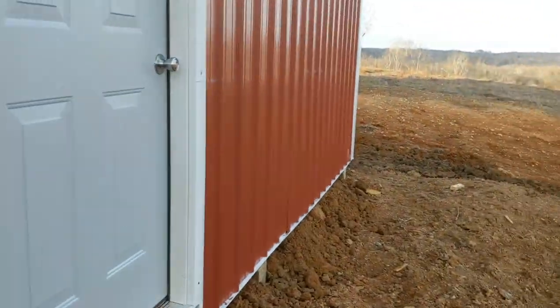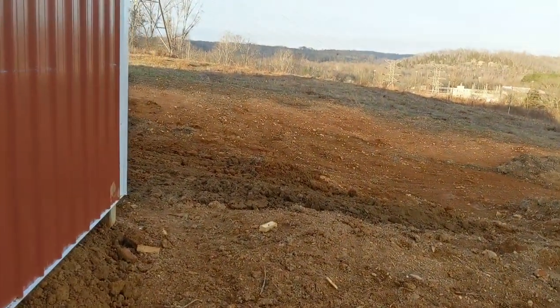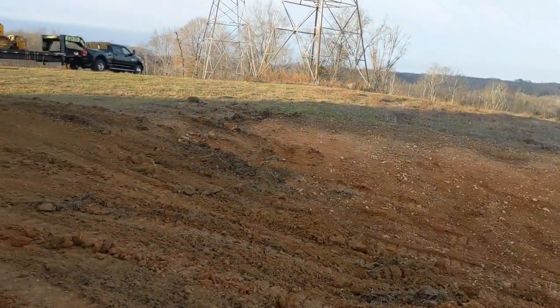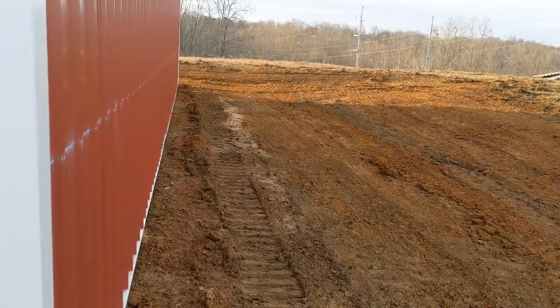Then we can get them in and get a slab poured. Still need to do a bunch of grading outside but that can wait. Anyways, I think we're done for today — good enough.